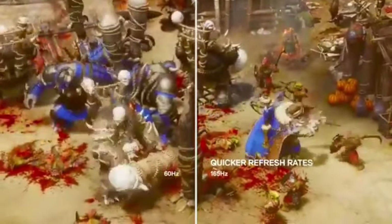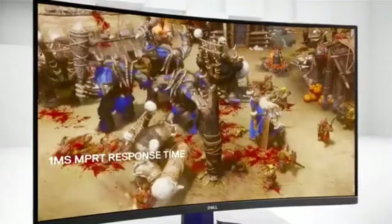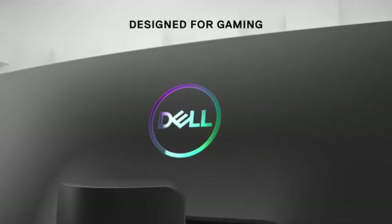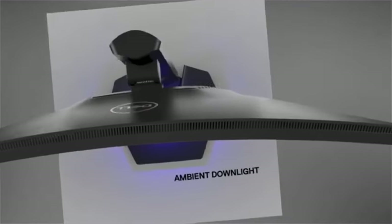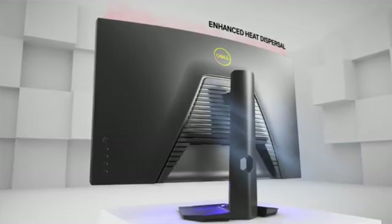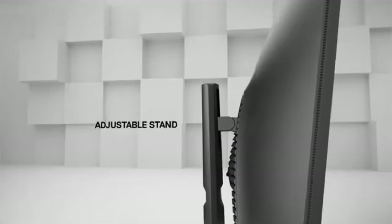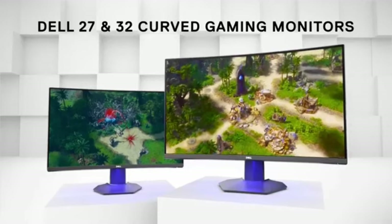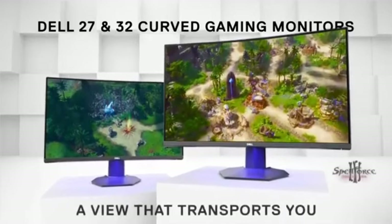Say goodbye to screen tearing and stuttering. The S2722DGM features both NVIDIA G-Sync and AMD FreeSync Premium technologies, synchronizing the refresh rate with your graphics card for tear-free and buttery smooth gameplay. With a 1ms response time, you gain a competitive advantage — the monitor reduces motion blur and ghosting, guaranteeing that each frame is presented precisely, whether you're battling or exploring fascinating environments. Dell HDR technology provides vivid pictures, with the S2722DGM improving contrast and color accuracy, bringing out details in both dark and bright environments for a more dynamic and realistic gaming experience.